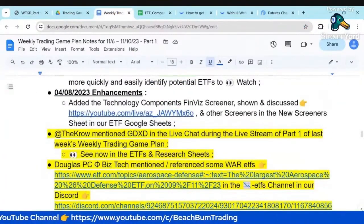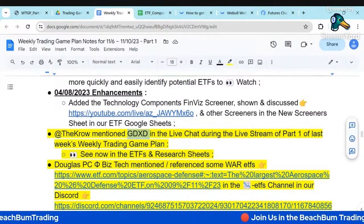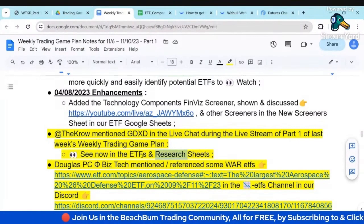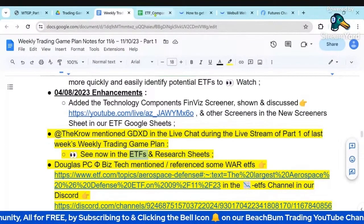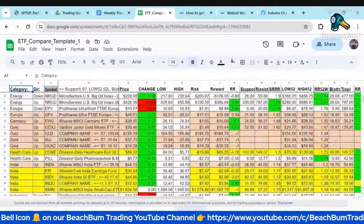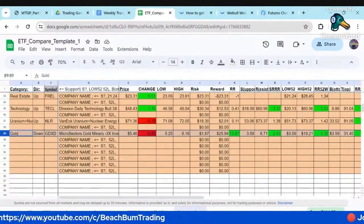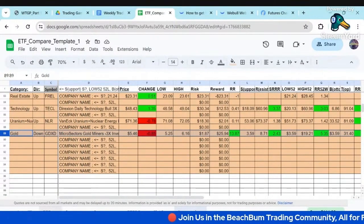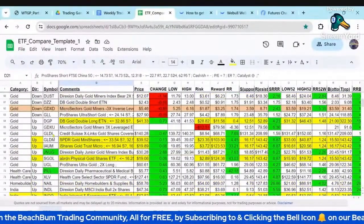A couple other quick comments. Last week the crow mentioned another way to short gold, GDXD. So I did the research on that in our research tab and also added that to the main ETF Google sheet. So you'll see, if we look at gold now, probably put it at the bottom. Here's GDXD. We did the research here in the research tab. Looks like it's got pretty good risk reward. So now we can compare that to the other ETFs we have for longing and shorting gold.